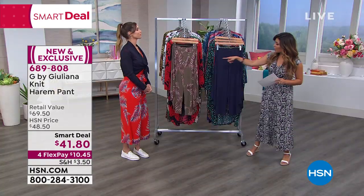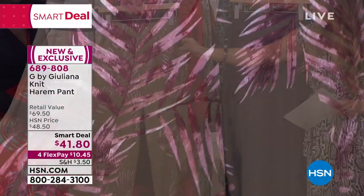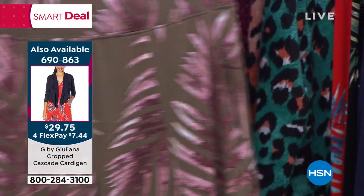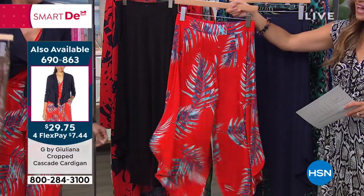We also have it in the olive palm — this is my fave. What a great combo with the pinks and the moths — an unexpected combo. And you have pockets on these by the way. We also have it in the red palm, so you can pick that one up.